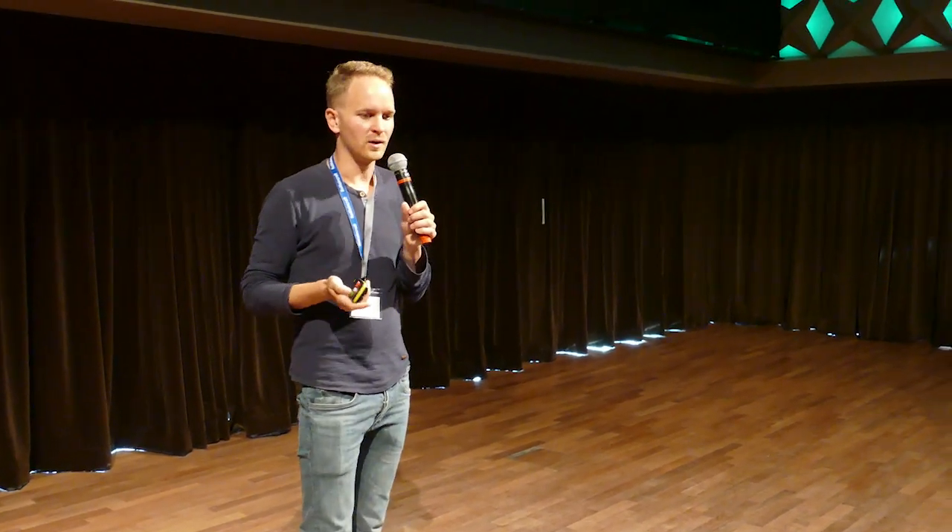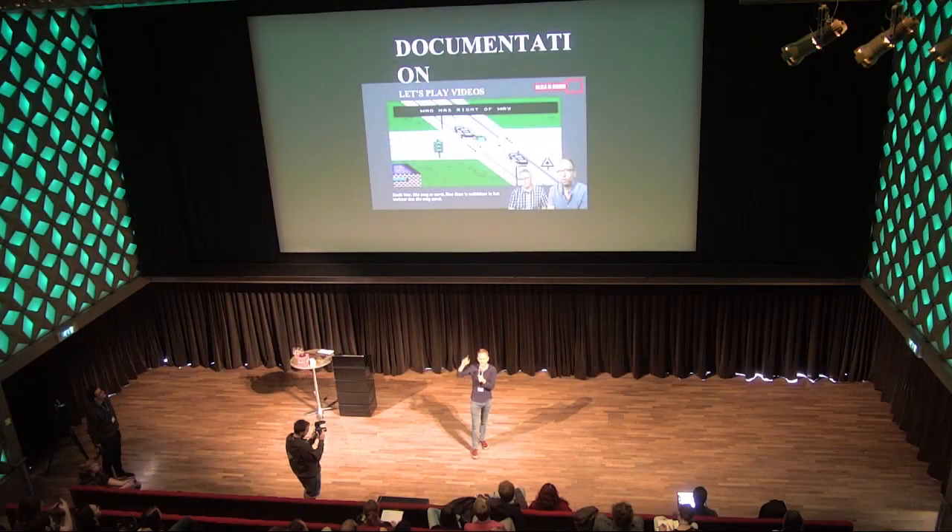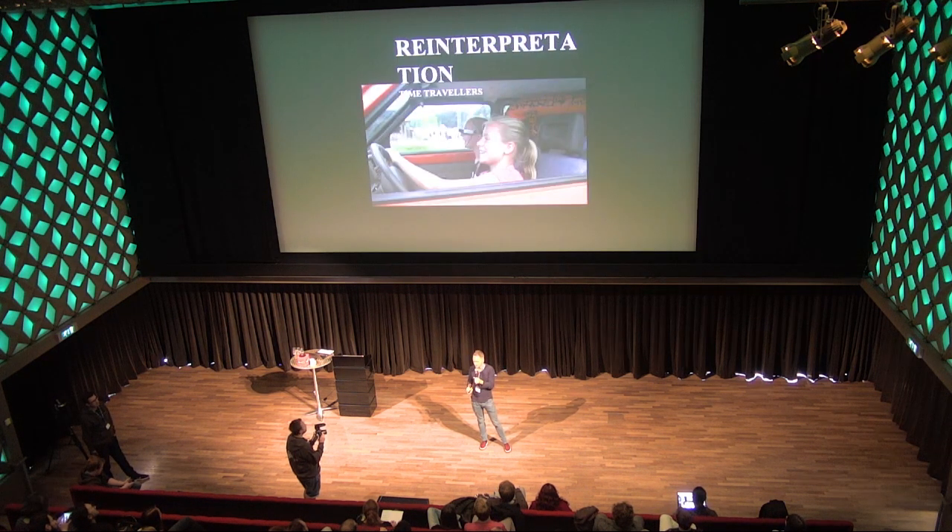Another thing we did — and have presented on extensively, so you can find it online — is making let's-play videos with museum visitors and with creators. We interviewed game developers from the 1980s while they played their own games, which adds a lot of information and context to these games themselves.